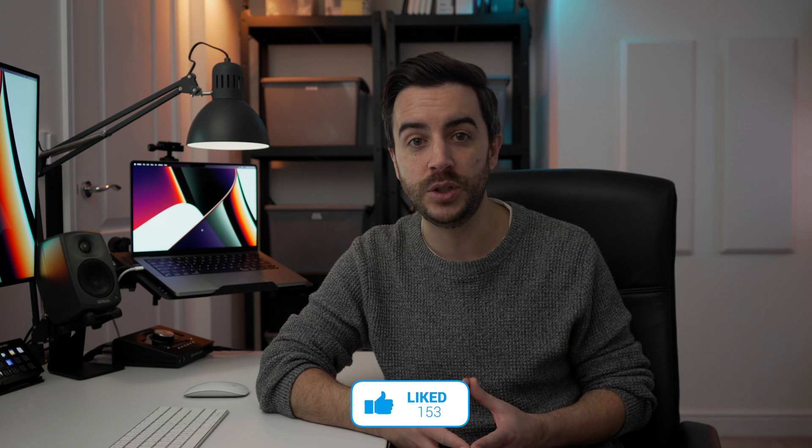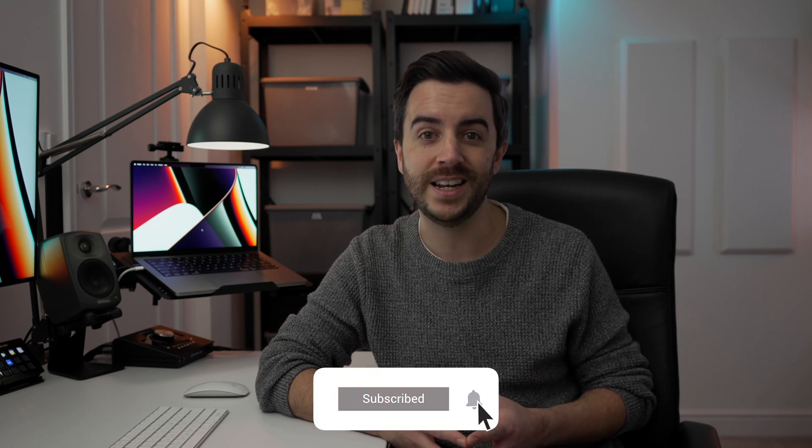So there you go — hopefully that makes everything a bit easier to understand. Do you watch any content on Apple TV Plus? If yes, what are you watching at the moment? Or are you not a fan of the Apple streaming service? Drop me a comment and let's talk about it. And as ever, if you found this video useful, do please consider leaving me a like and subscribing to my channel for more content like this in the future. See you on the next video.